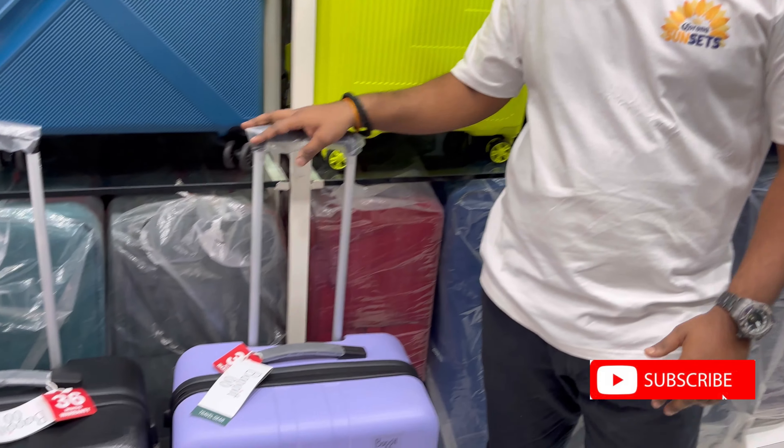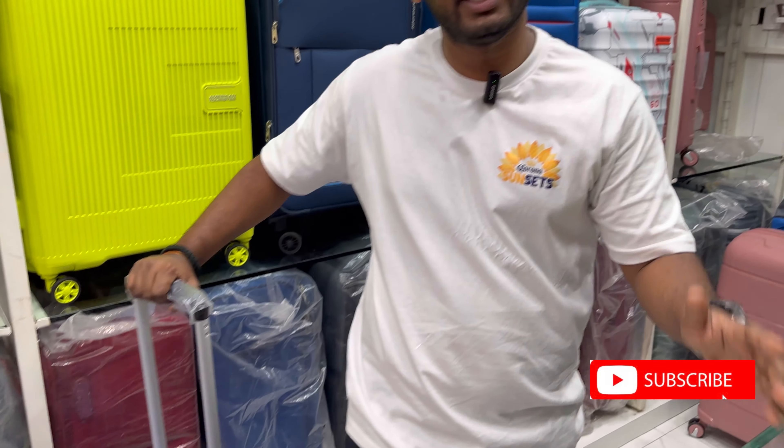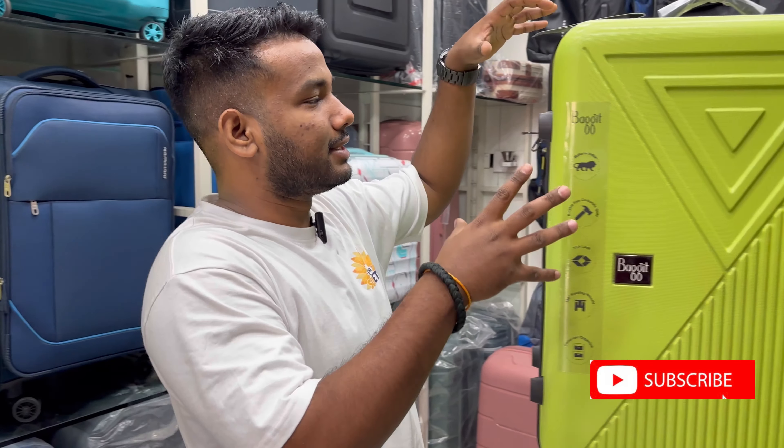You will get a lot of color options and designs. You will get the product full details. First, let me tell you the features.